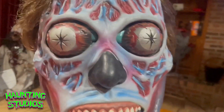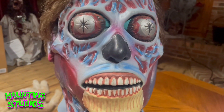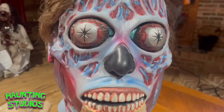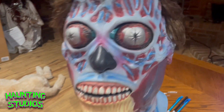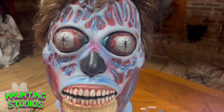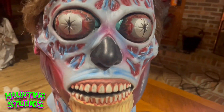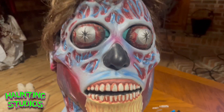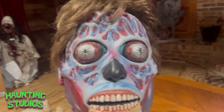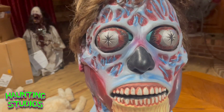Trick or Treat Studios recently lost the license to produce these masks because they lost a lot of their universal properties, so this mask is going to be discontinued soon. You can still get it on Amazon but I'm not sure for how much longer. I'm glad I was able to get this because I've always kind of wanted to make a static display of this character, so I'm glad I snagged it.